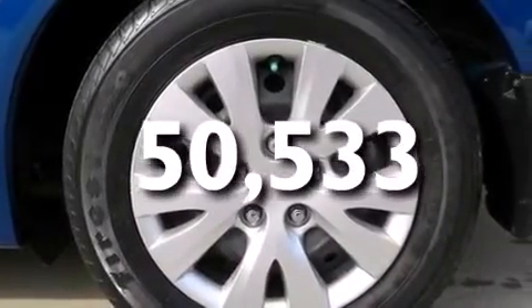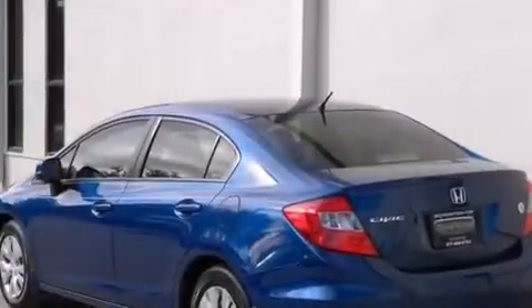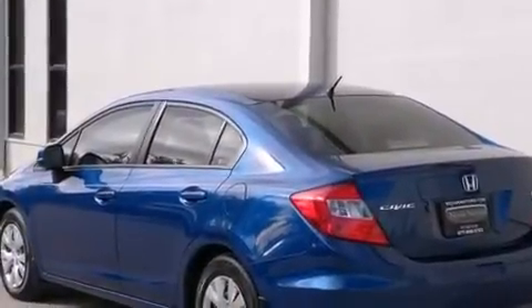With an EPA estimated rating of 39 miles per gallon on the highway, its fuel efficiency will save you time and money.